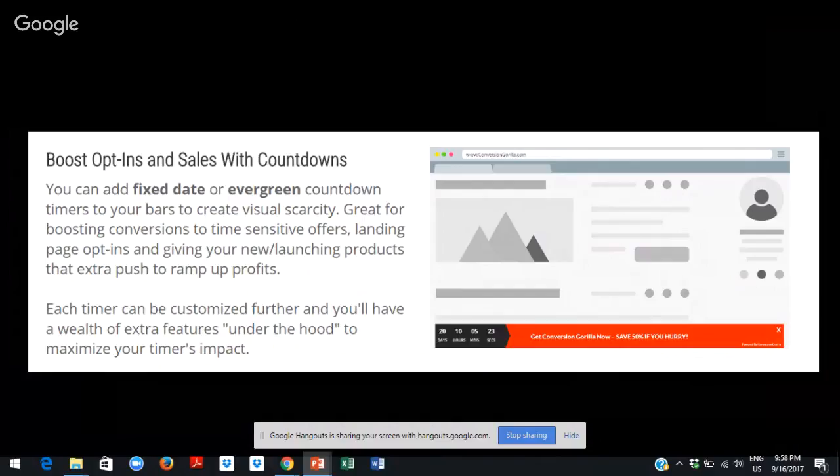The second upsell is actually Conversion Guerrilla Pro, which provides unlimited bars as well as countdown timers. Countdown timers are a pretty cool feature, along with smart overlays that you can use with third-party websites and other conversion-driving features. These features drive conversions up by focusing attention on additional content, promotions, testimonials, or demos, while utilizing the psychology of scarcity to force conversions using countdown timers.